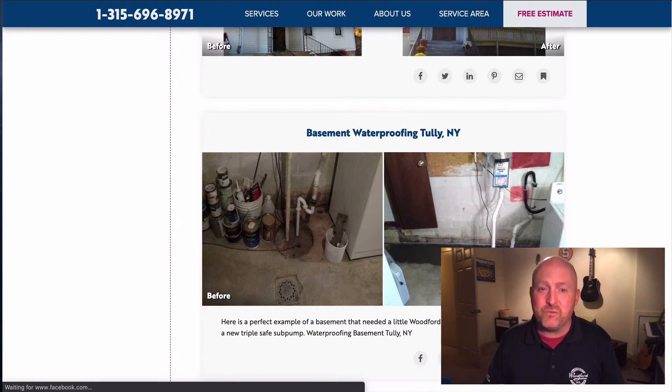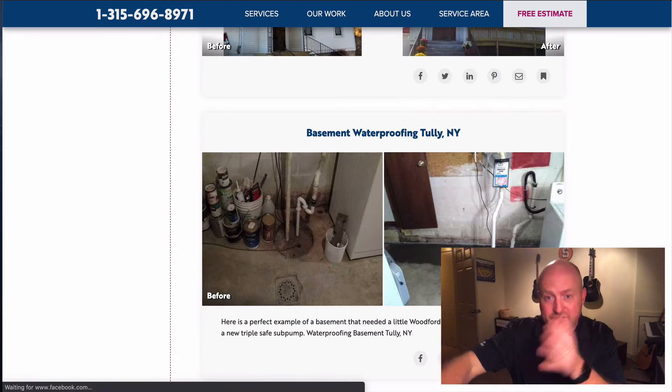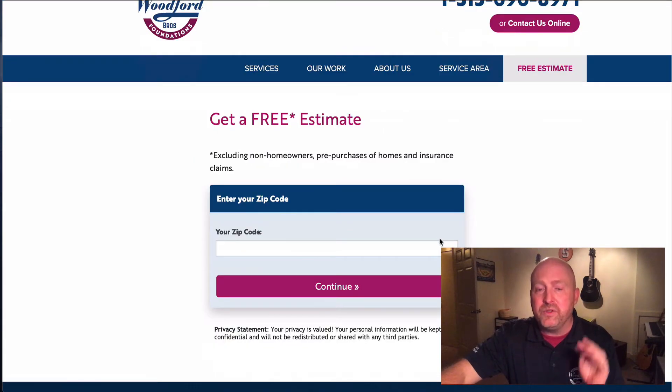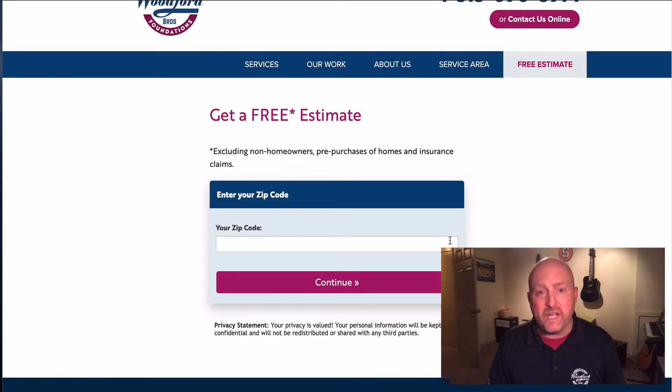Now I'm going to show you the fastest way to get a free estimate. Go to our website, click right here — free estimate — throw in your zip code, your name, submit, and that's the fastest way to get a free estimate. Our customer care will call you and set up a time to have a design specialist come out and figure out what's going on and what the problem is.